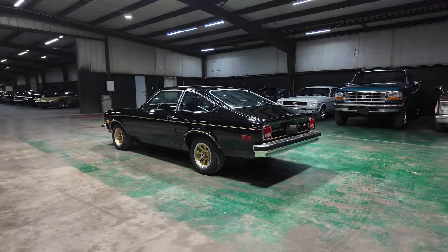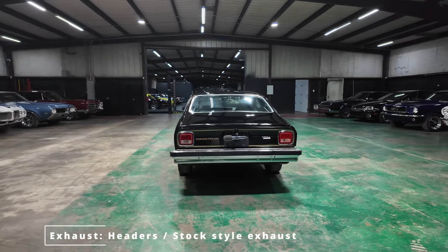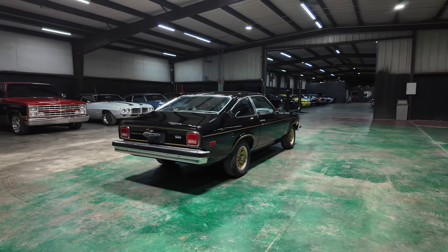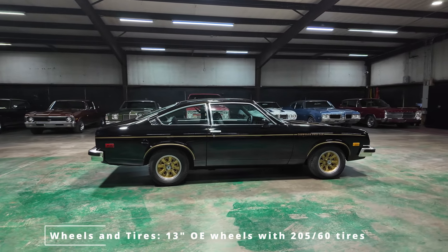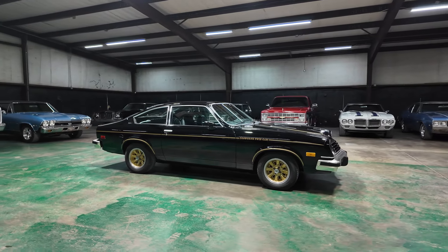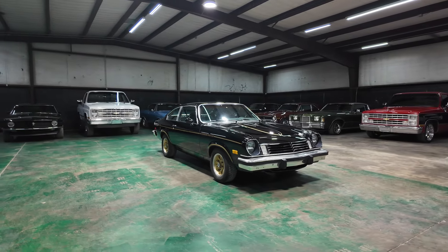The repaint looks good but does have its imperfections and flaws. Walking up to the car you'll notice some little touch-ups and miscellaneous imperfections, but overall it still looks good and is presentable. Black obviously shows more flaws than any other color. Bumpers and trim are probably original and do have some wear as well.